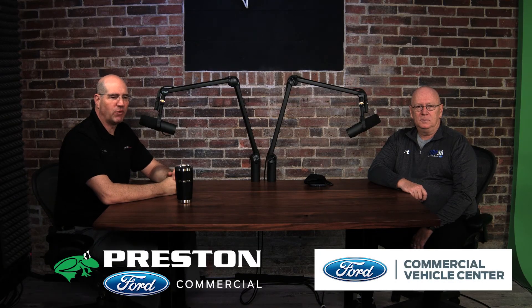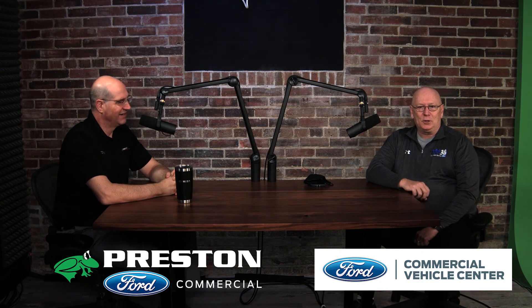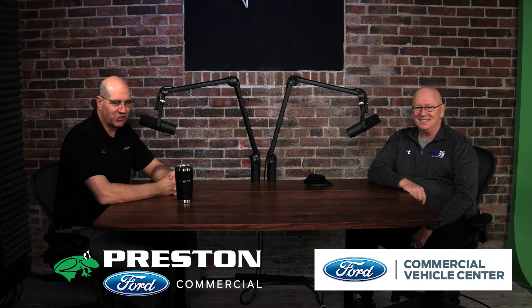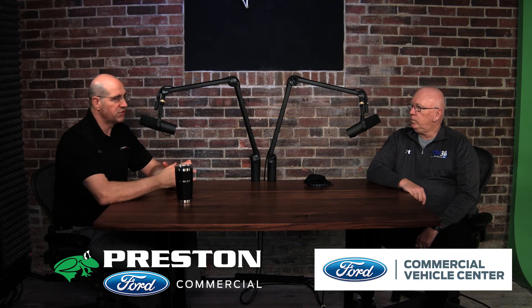Hi there. I'm Big Tom LaPointe with Preston Automotive Group. You are watching Tom and Les Talk Trucks with Les Shirey, the Ford Commercial Truck Manager at Preston — probably your smartest, wisest, and most knowledgeable commercial truck specialist in the United States, if not the world. This is a quick conversation with our viewers on an overview of commercial vehicles for 2021.